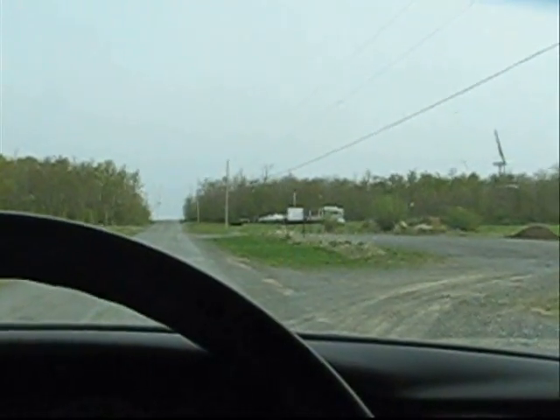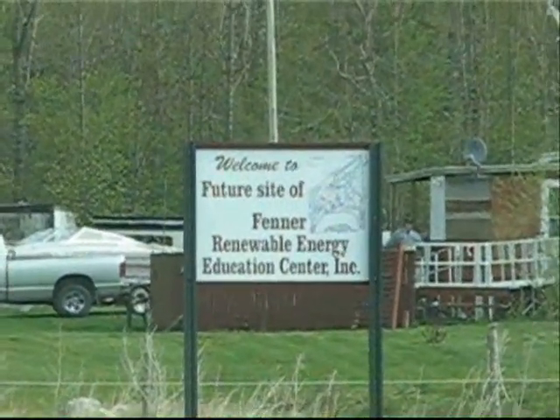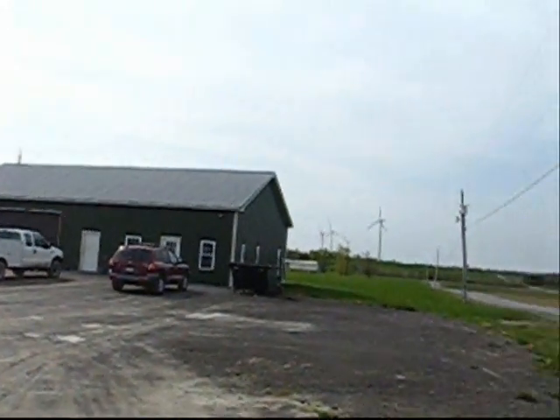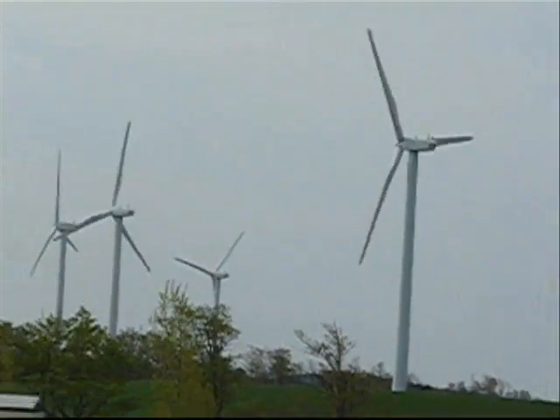We're here, so I'm going to get out and take a look around to see if anybody works here, because I'd like to talk to them. Kevin O'Gell is a surface technician at the Fenner Wind Farm, and he was kind enough to talk to me about the turbines.